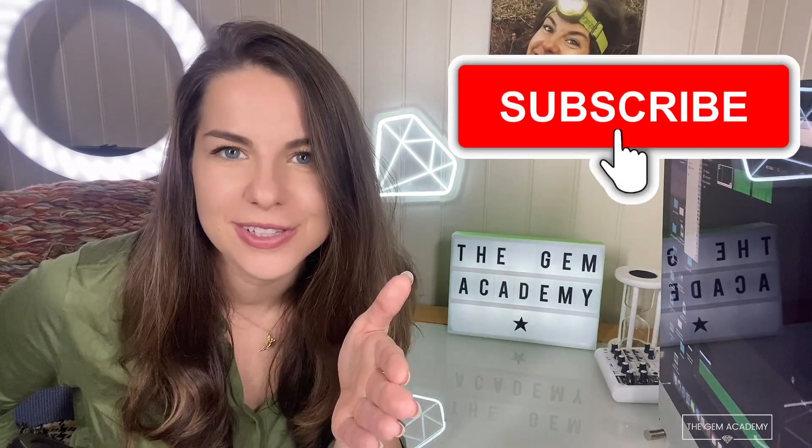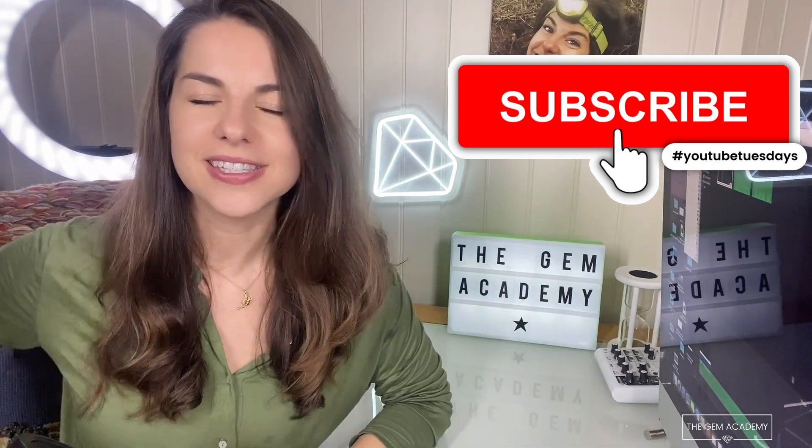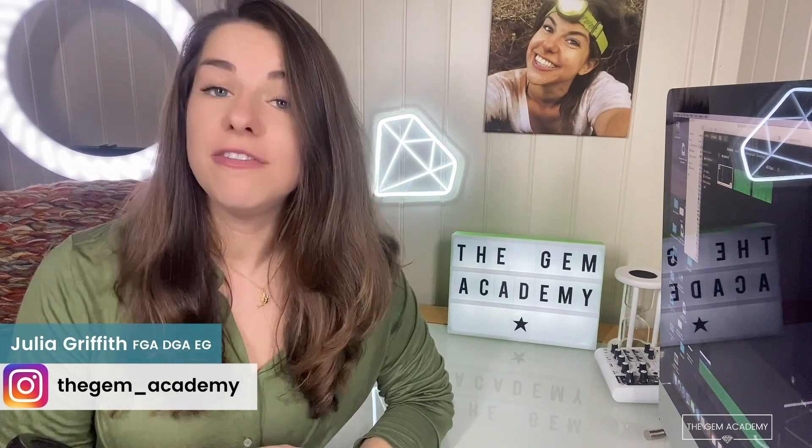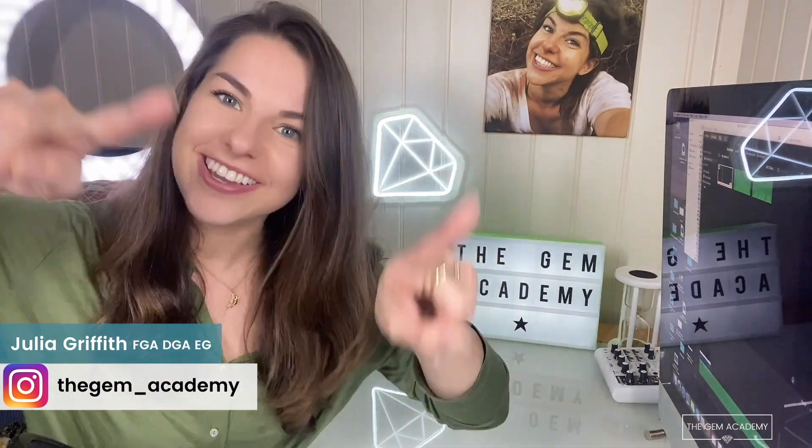Let's feel it out and see what everyone thinks. Write your thoughts in the comments below and share your insight into how you feel these stones should be graded. That's it from me today. If you work with diamonds, subscribe to this YouTube channel — I'll be here on Tuesdays with more exciting content. I hope you enjoyed this video by the Gem Academy. Feel free to ask me questions, and I'll see you next Tuesday for more on laboratory-grown diamonds. Take care, and I'll see you soon.